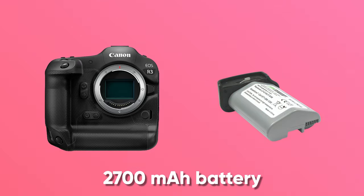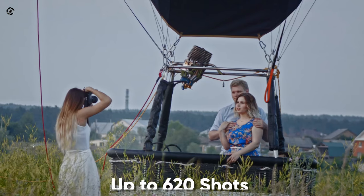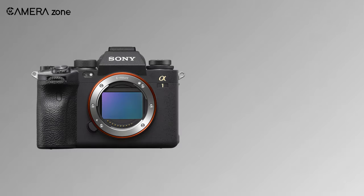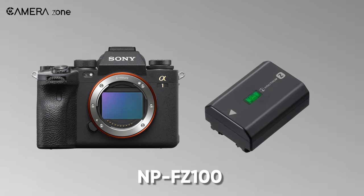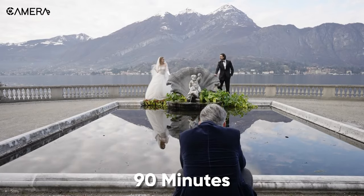The Canon R3 features a 2700mAh battery, which can take 860 shots with the LCD touchscreen and up to 620 shots with the electronic viewfinder per charge. Comparatively, the Sony A1 has an NP-FZ100 battery that can take 430 images or 90 minutes of video once fully charged.